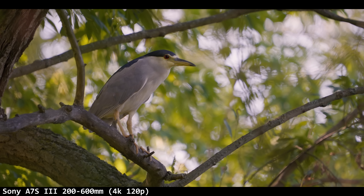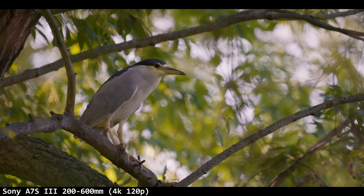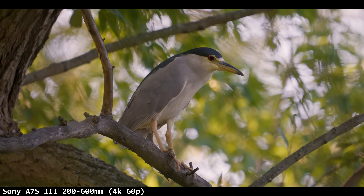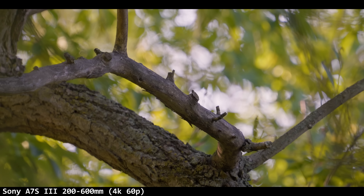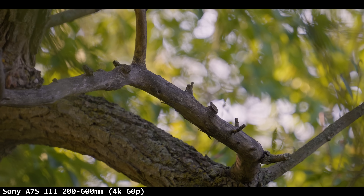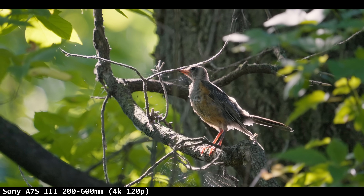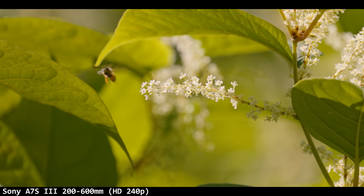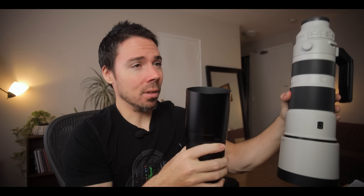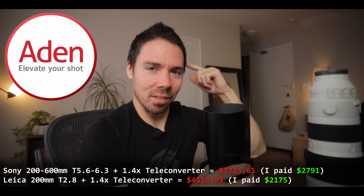I was going to test once and for all whether the teleconverter was sharper than digital zoom on 4K 60p. So it was like: here's 600mm, super shaky — that's on me — and then I'll punch in. And then he left. I was like, you son of one. I can't believe he left during my shot. This was actually one of the worst days on the Sony in a long time. I just went for a walk and nothing was happening. You'd expect it to crush the Olympus at four times the price, but the lens is actually more expensive than the camera body — though I got a deal thanks to Aiden Camera.